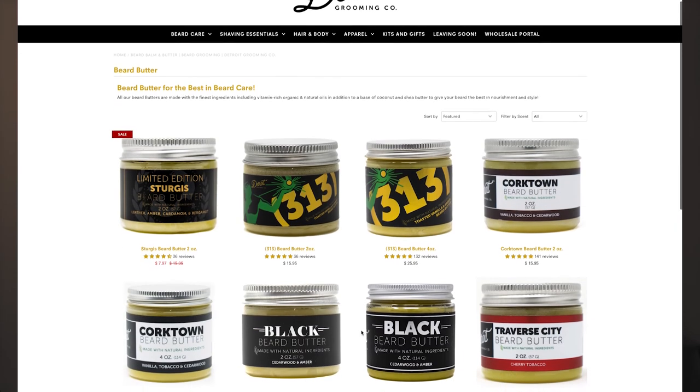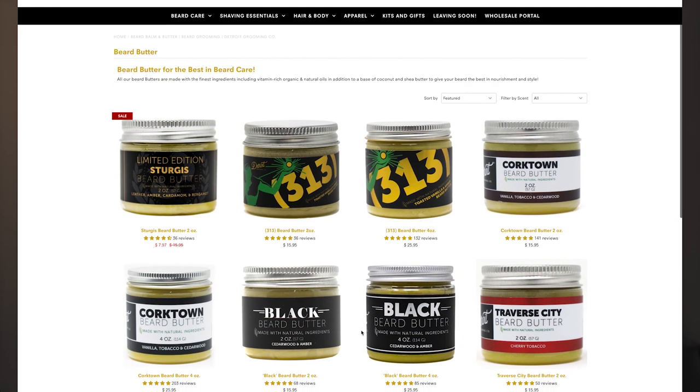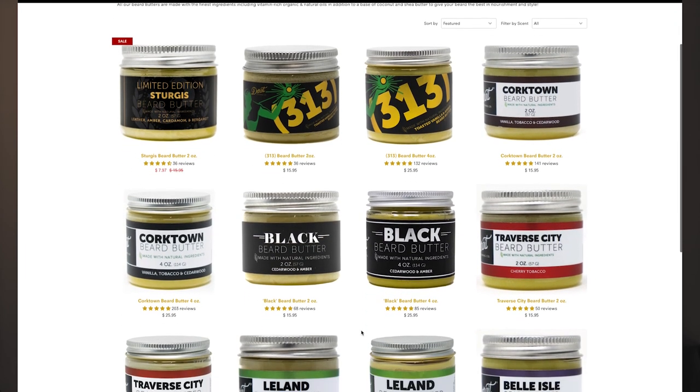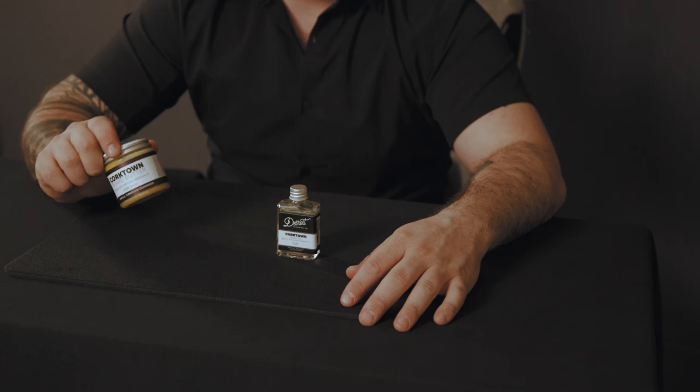Some of the other scents from Detroit Grooming Company include mango and lime, orange and lavender, cherry tobacco, and lastly my favorite — vanilla tobacco and cedarwood, also called Corktown, which is named after a trendy little area in downtown Detroit. Detroit Grooming Company also likes to put out limited edition scents, so be on the lookout for those.